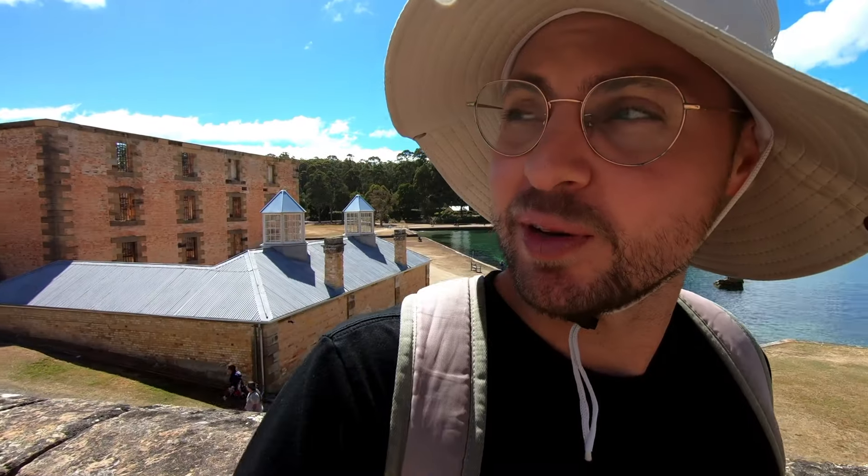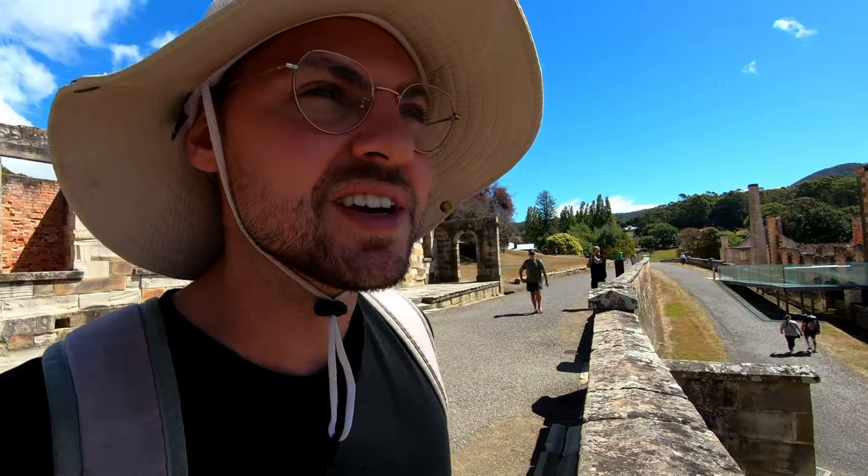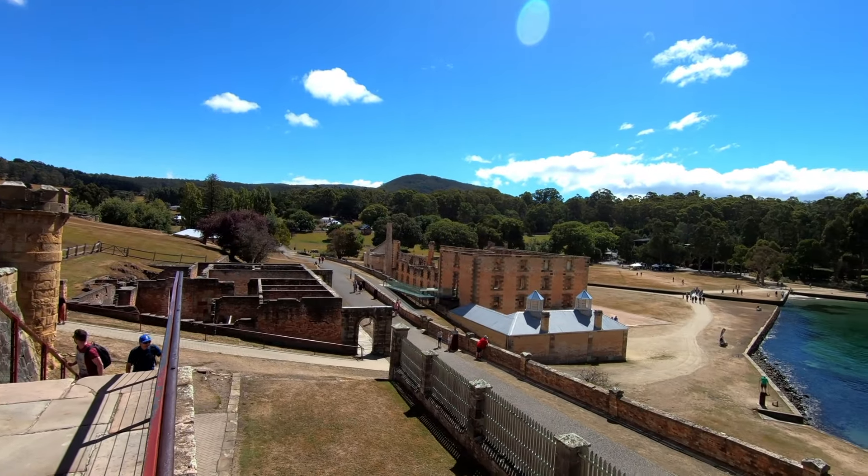We got the prison right there, and they kept sending people here because they needed people in the colony. Here we are in Tasmania, and no one thought about moving here voluntarily. So if you did anything — if you stole a handkerchief, a t-shirt, or whatever — they'd send you here. Before this turned into a prison building, it was actually a flour mill — a failed project.